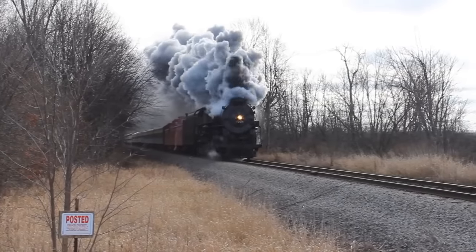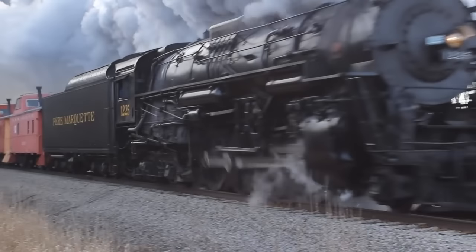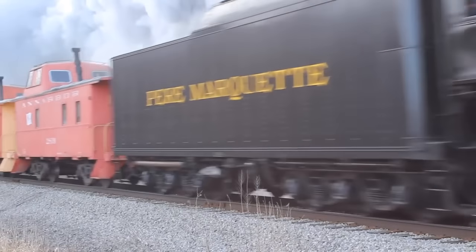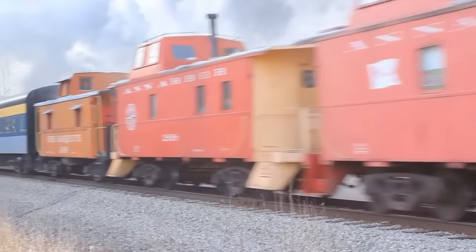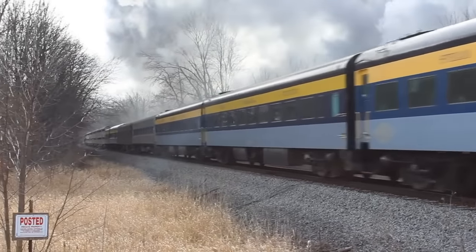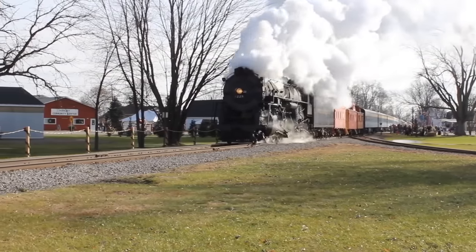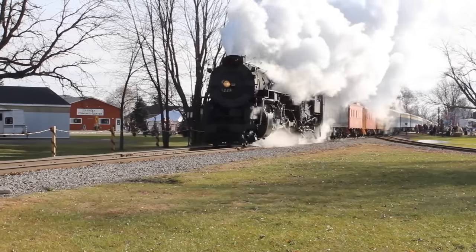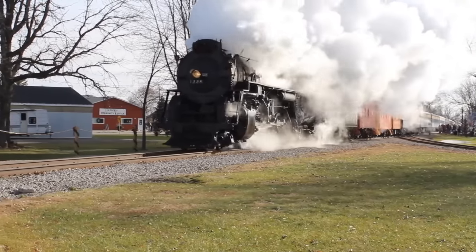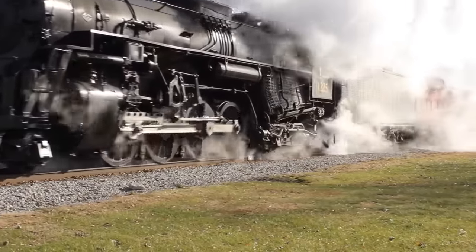So once again guys, on November 20th, I am going to ride this train, and all I can say is I'm really looking forward to it. I think it's going to be a really neat experience riding behind this historic locomotive, and I'll be sure to take plenty of video throughout the trip. Just think — if this train would have been scrapped so many years ago, there would be no Polar Express! It's amazing that this train is even running today, and I hope that it continues to run for future generations.